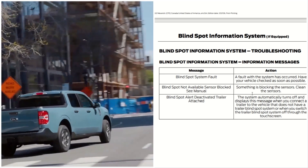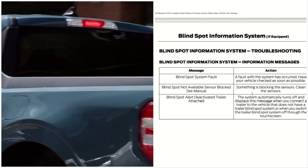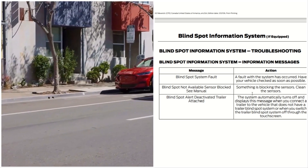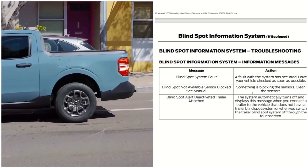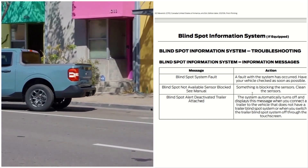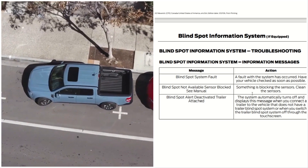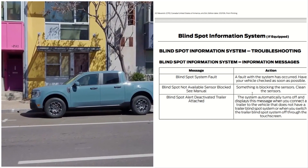Blind Spot Information Troubleshooting. These are the Blind Spot Information System messages. Blind Spot System Fault: a fault with the system has occurred — have your vehicle checked. Blind Spot Not Available, Sensor Blocked: something is blocking the sensor. Blind Spot Alert Deactivated, Trailer Attached: the system automatically turns off and displays this message when you connect a trailer that does not have a trailer blind spot system, or when you switch the trailer blind spot system off through the touchscreen.